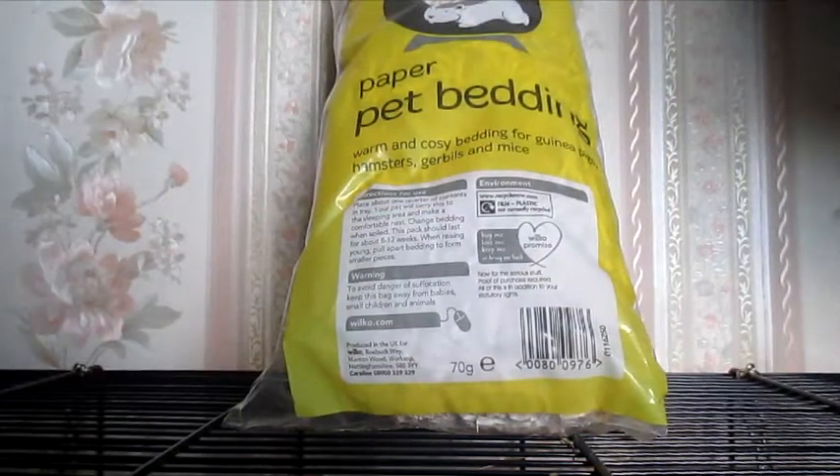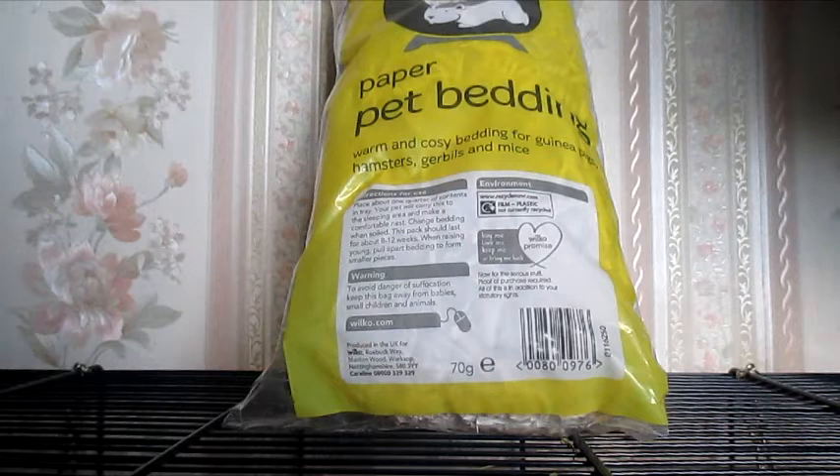So the last thing I picked up from Wilkinson's is a packet of their paper pet bedding. I don't actually like this as much as the other one they used to sell, but unfortunately this is kind of the only option we have for bedding. The gerbils really like this stuff whereas the hamsters preferred the j-cloth kind of bedding. It's just shredded strips of paper, but it helps the gerbils keep their burrows together, which is a positive. This was the 70g bag and it was 99p.